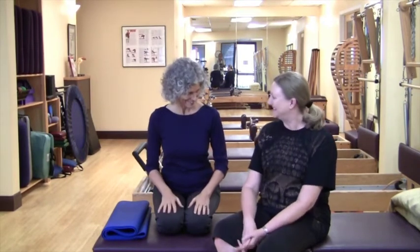Hi, and welcome. So glad you could be here with us. I'm here with Margaret, and thanks for being here, Margaret. Thank you for asking me.